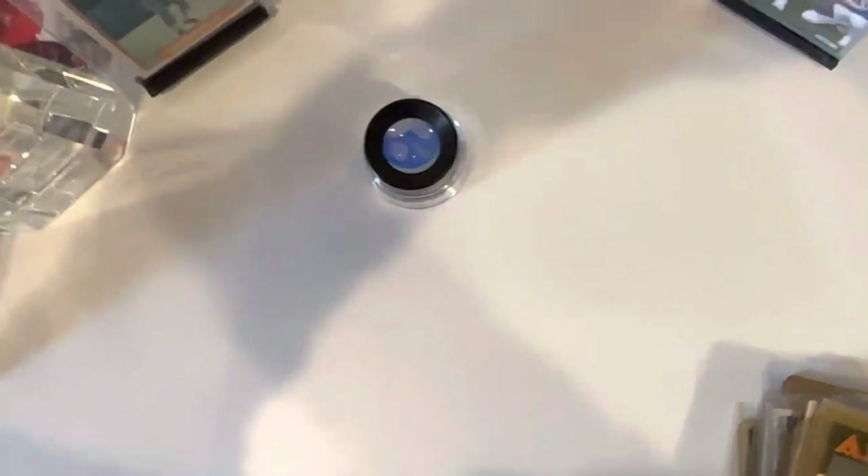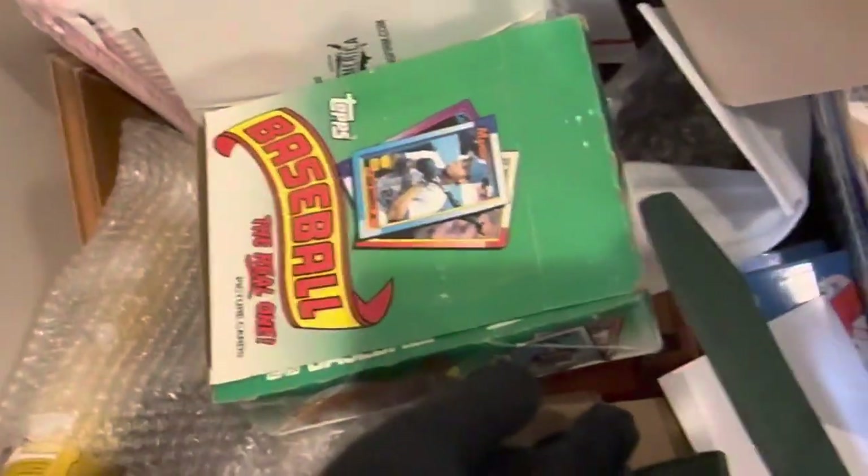Anyway, just wanted to share some of those fun finds — hope you enjoyed it. There's that Leaf set and that Topps rack pack box. That's it, thanks guys!